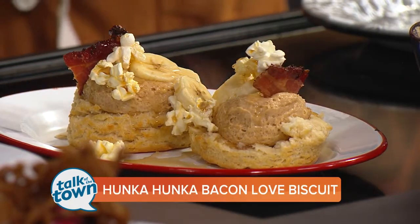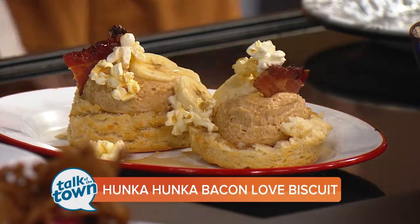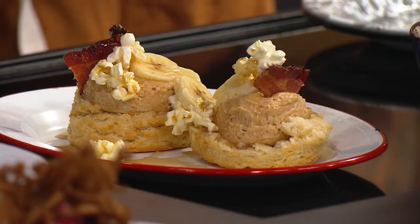This recipe is on the website. It will be featured on the menu at the new Holler & Dash opening in Nashville later this year. Check out the other biscuits at the Brentwood location.